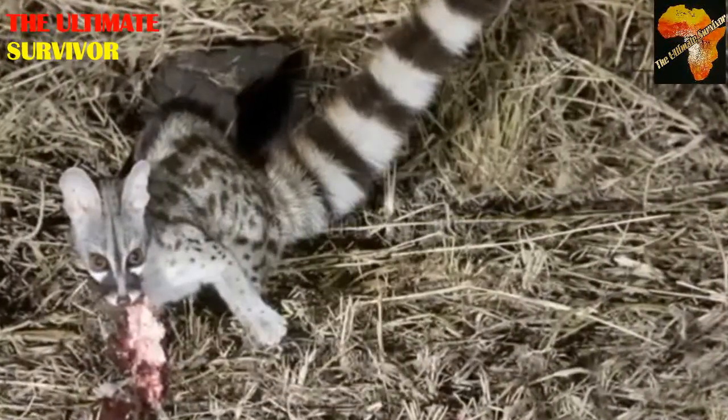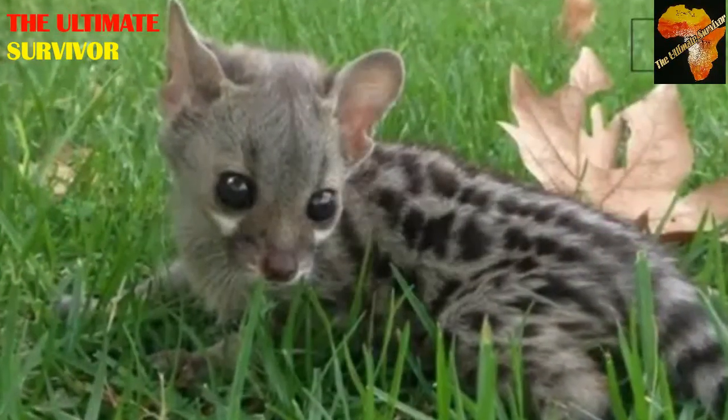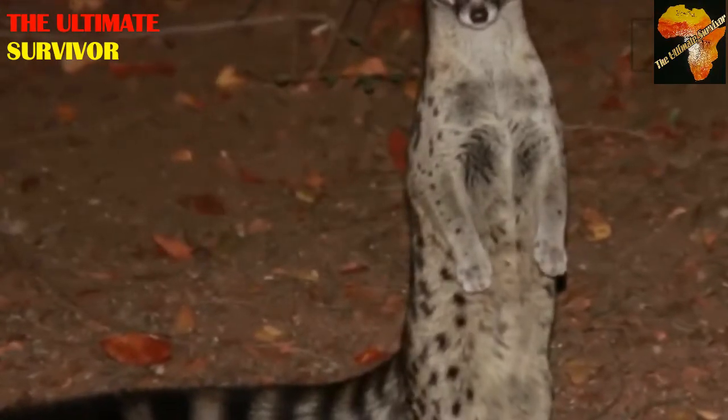The large spotted genet can be identified by its tail — it is white with a black tip at the end. Then we have the small spotted genet, which has a big tail with a white tip at the end. So the large spotted has a black tip and the small spotted has a white tip. The small spotted genet's scientific name is Genetta genetta.